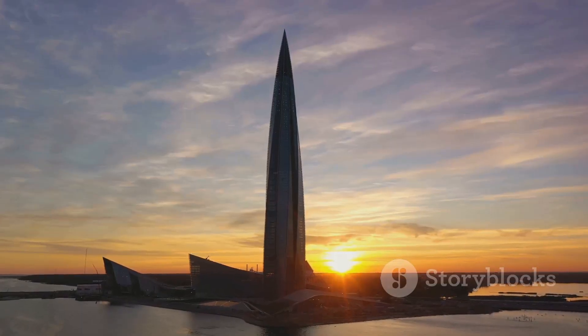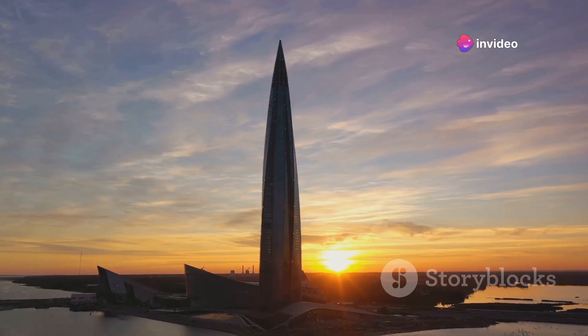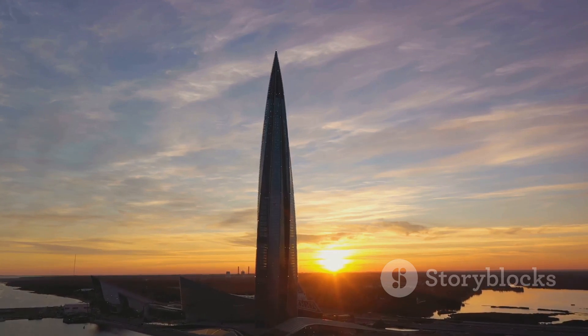And finally, we end our tour in Russia. The Lakhta Center in St. Petersburg isn't just Russia's tallest tower. It's also a swirling spiral into the sky, symbolizing the dynamic nature of modern Russia and pushing architectural boundaries with its twisted form.